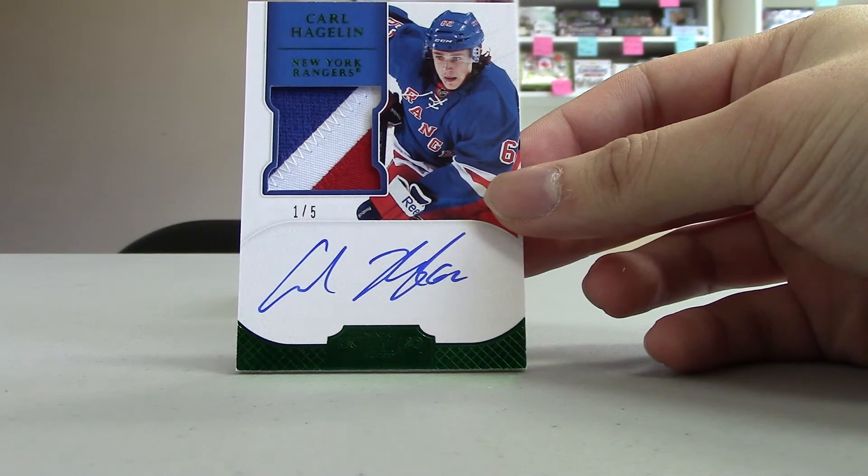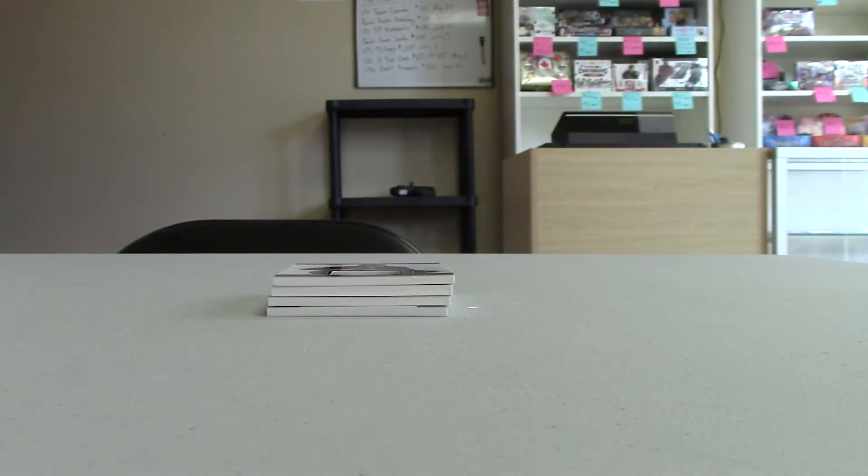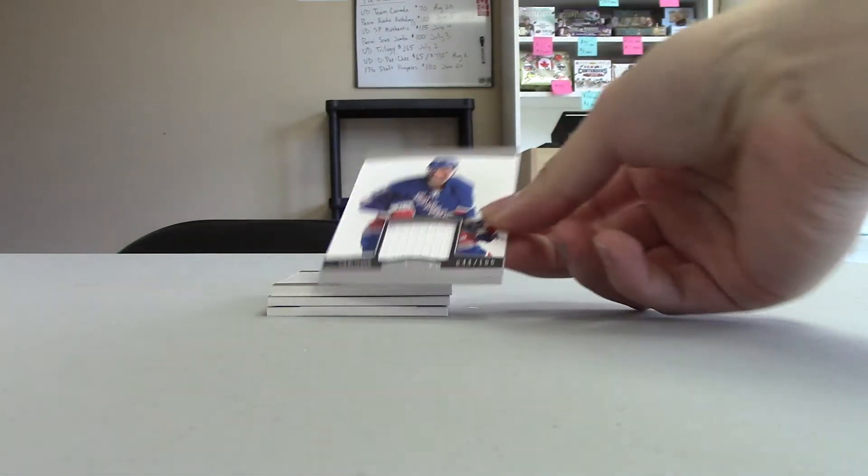We've got a Carl Hagelin emerald rookie auto patch, numbered 1 out of 5 for the New York Rangers. Nice hit for New York. Back to back to back Ranger hits.